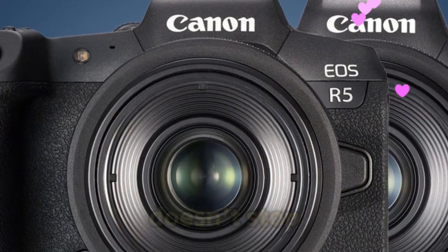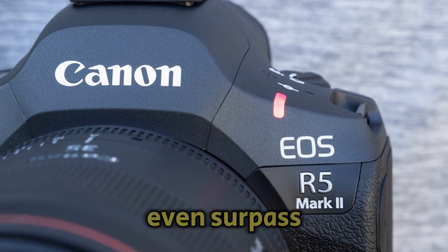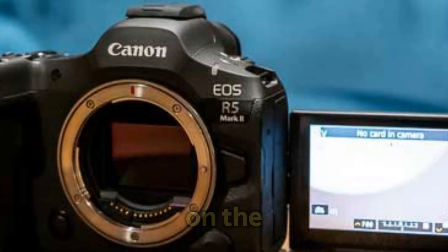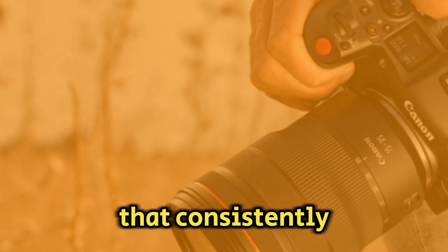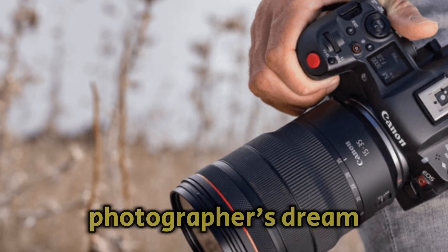But the sensor magic doesn't stop there. There's talk of a pre-burst feature that could even surpass the one found in the R6 Mark II. If you've used the pre-burst mode on the R6 Mark II, you know it can be a bit hit or miss. An improved version that consistently captures those split-second moments before you even press the shutter? That's a photographer's dream.